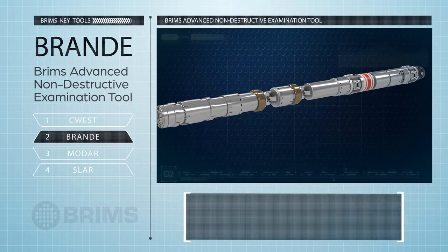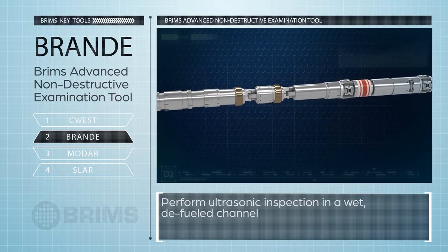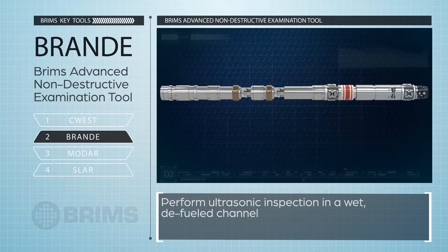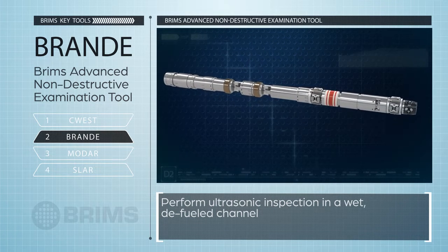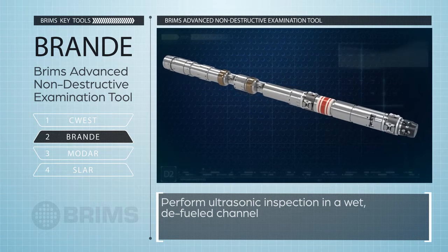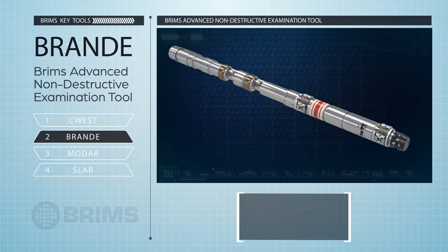Brandi, BRIMS' advanced non-destructive examination tool, is deployed in a wet, defueled channel to perform ultrasonic inspection for flaws and to measure channel diameter, wall thickness, sag, and pressure tube to Calandria tube gap. It also locates garter springs.